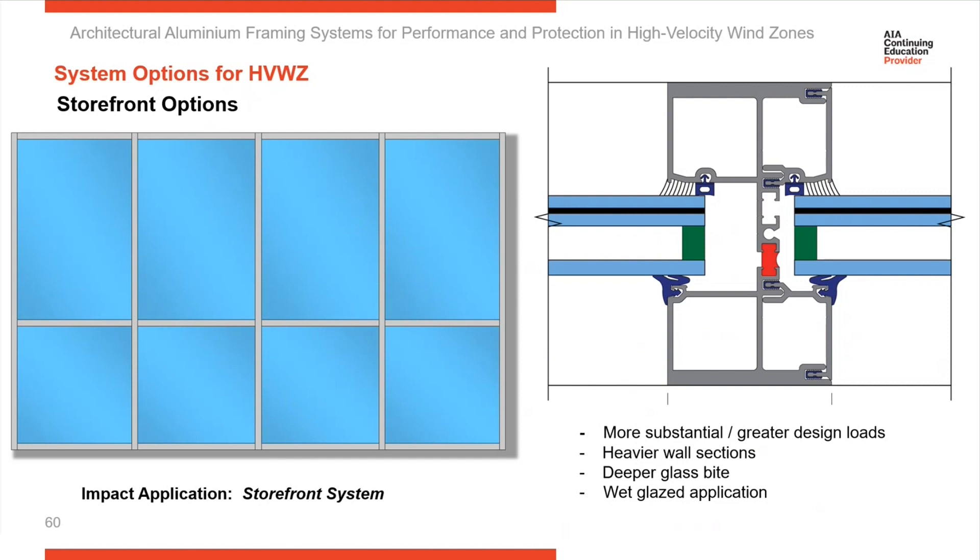This is designed for high-velocity wind zone areas, and if you look at it, you can see it's a much more substantial frame section. It's a wider sight line, deeper section, and heavier wall section — a much more substantial frame than your typical storefront system.